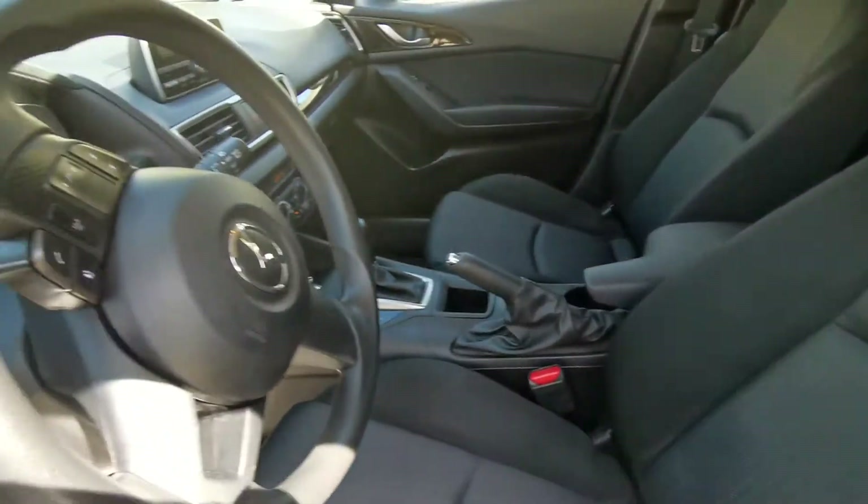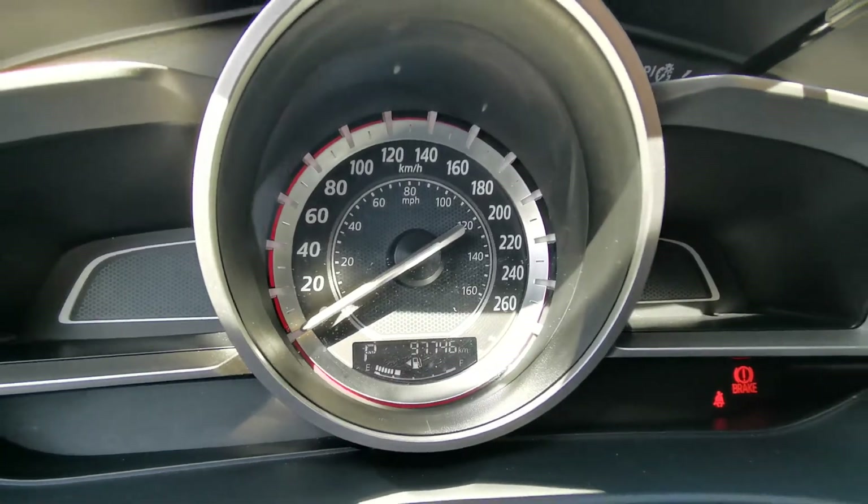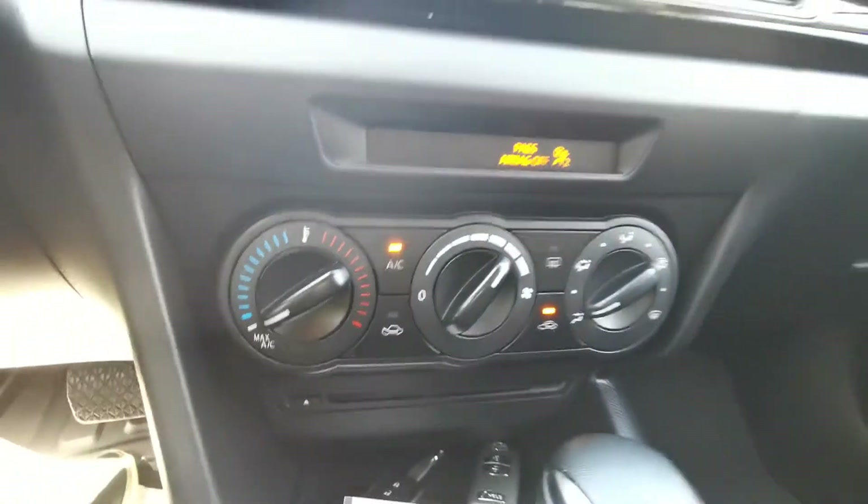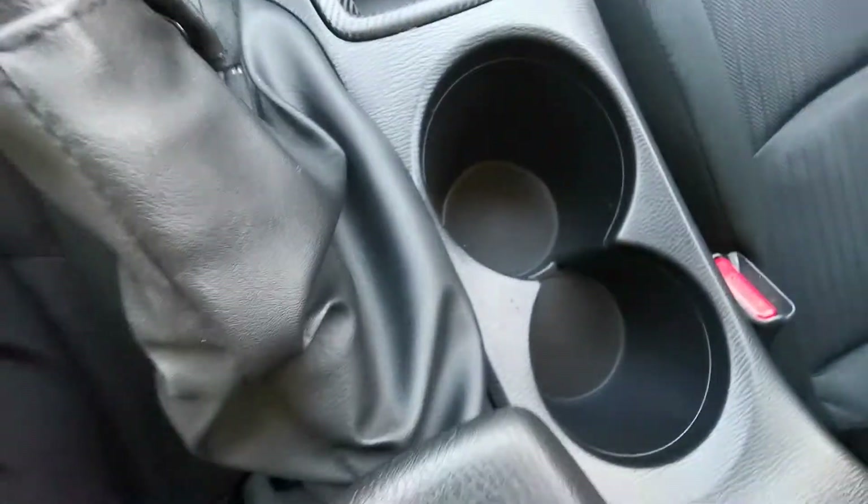Black color interior, really comfortable fabric seats. Current mileage — center console, cup holders, second row.